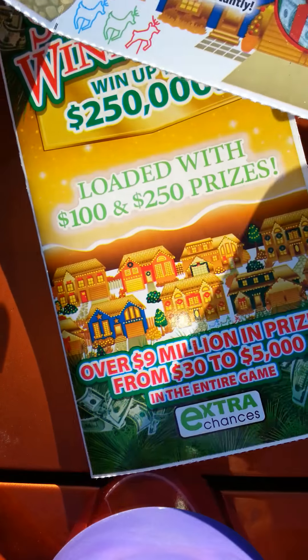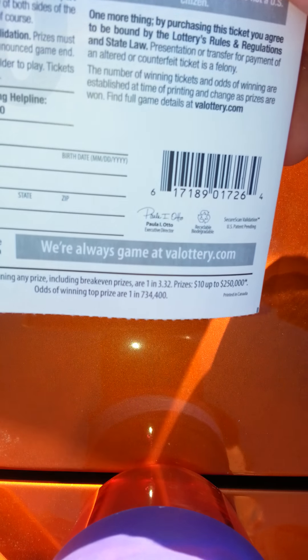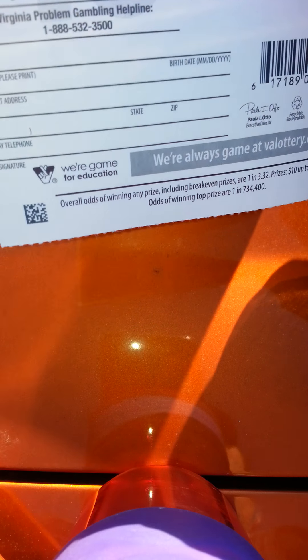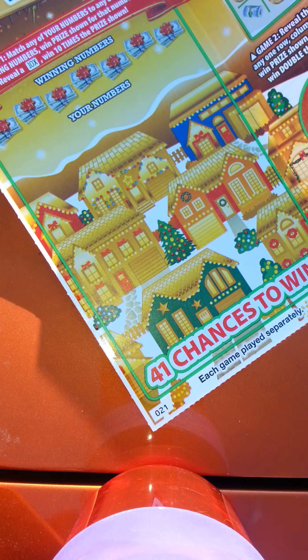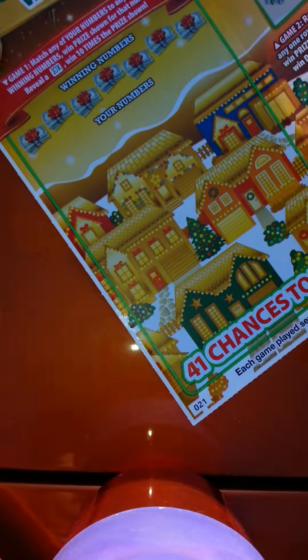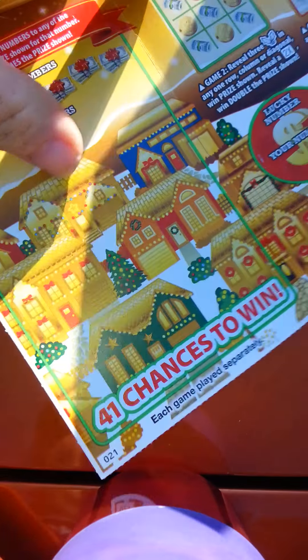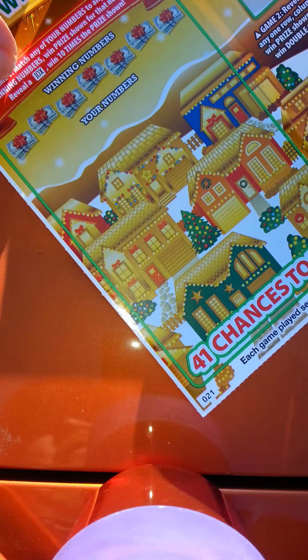So I got two tickets — number 21 and number 22. The odds are one in 3.32 and there are a lot of games on this, so let's get cracking. The first game is a matching number game — match any of your numbers to any of the winning numbers, win the prize. Get a 10x win and you get 10 times the prize.